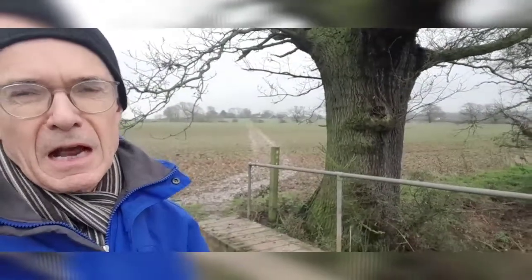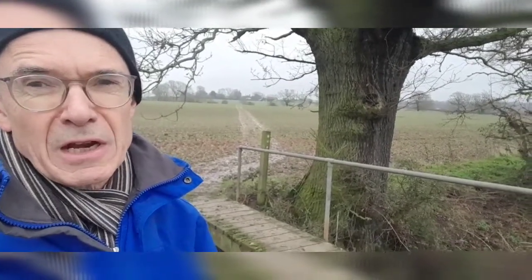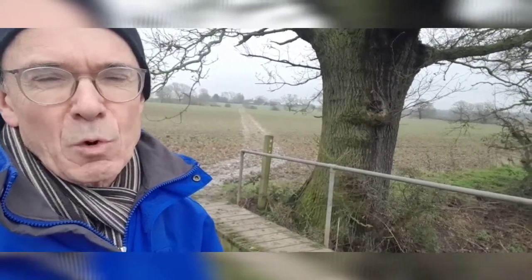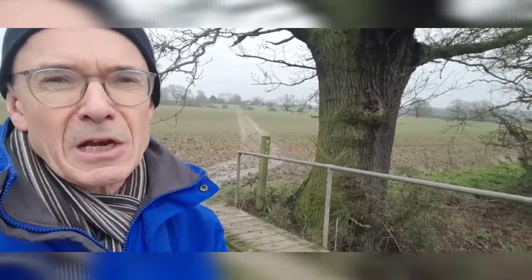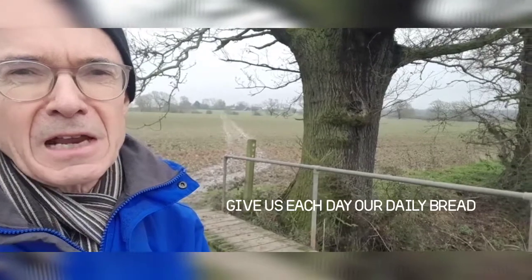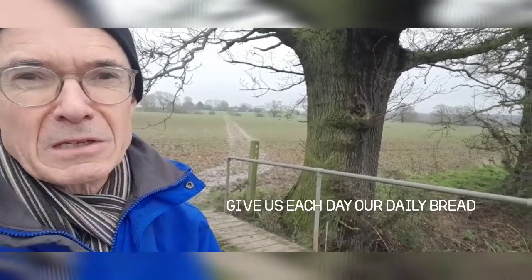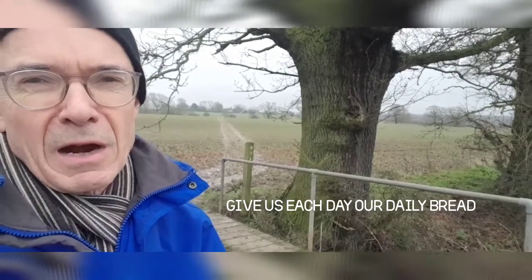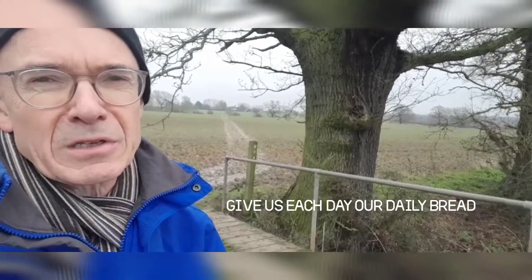That was hard work! I finally got across that very muddy field. There's another one ahead of me, but there's a bridge over a little stream here and the sound of a little waterfall. Water is something the whole world needs — we can bring our needs to God in prayer. Jesus said: 'Give us each day our daily bread' — which means all the things we need, whatever we need in every circumstance. Do we need help in persevering? Do we need actual things? Ask God in prayer and he will help us. Not magically, but he will help us to persevere.